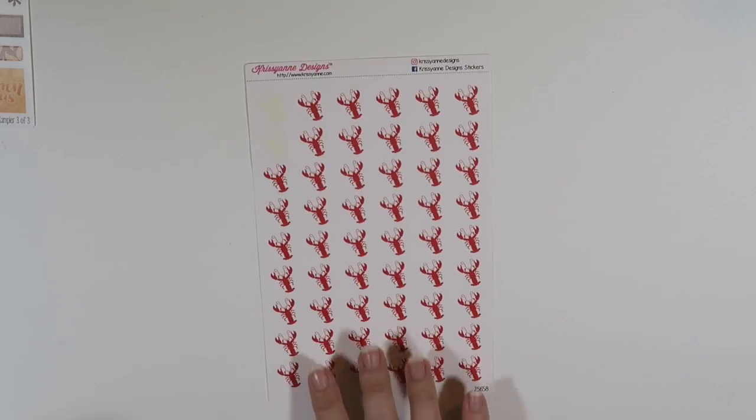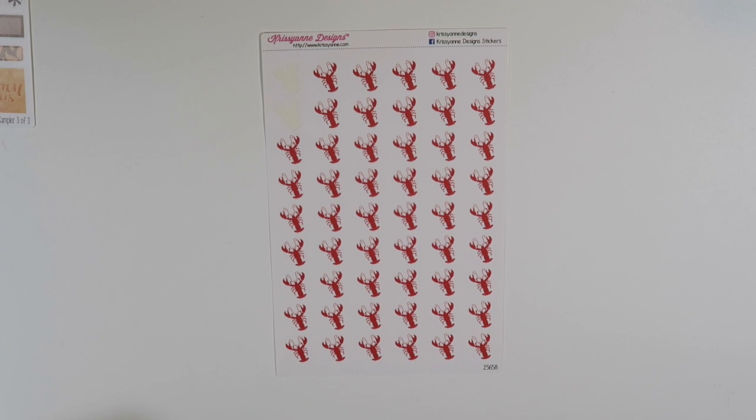I actually custom ordered these bad boys — these are really cute little lobsters. I was scouring the internet and Etsy for actual planner stickers that were lobsters and would be small enough to fit in my planner, and I couldn't find them anywhere. Literally in 24 hours she had accepted my request and was like, 'Yeah, no problem, I'll get them sent out to you.' It was super simple and she was so easy to work with on customs.